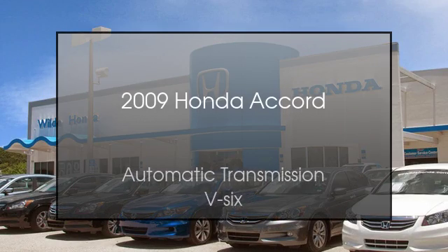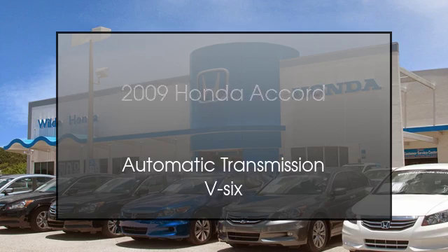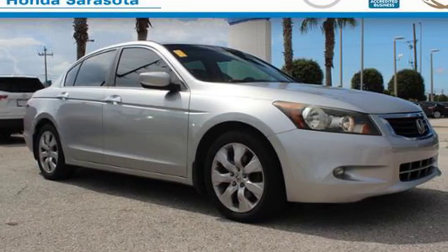This is a 2009 Honda Accord. This four-door sedan has an automatic transmission and the V6.